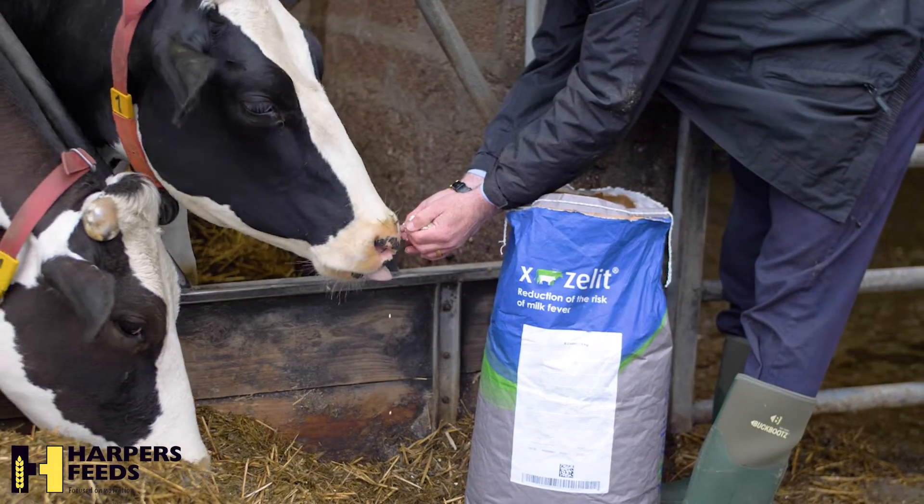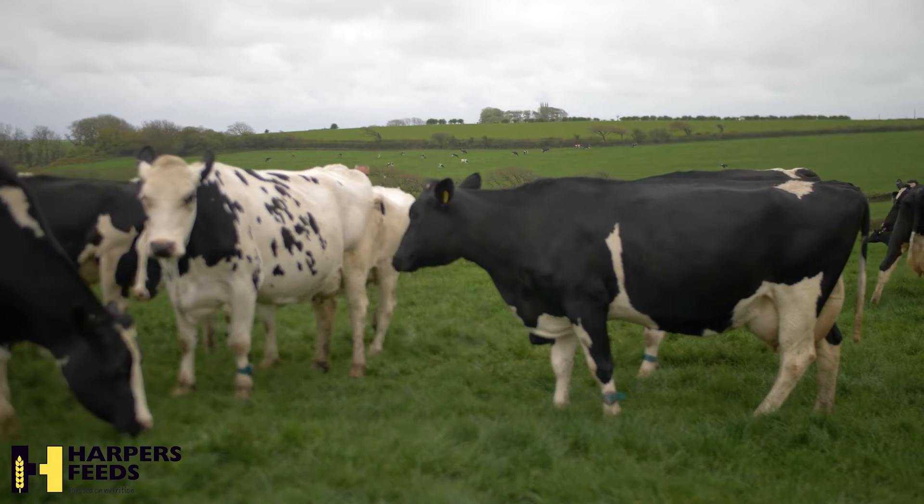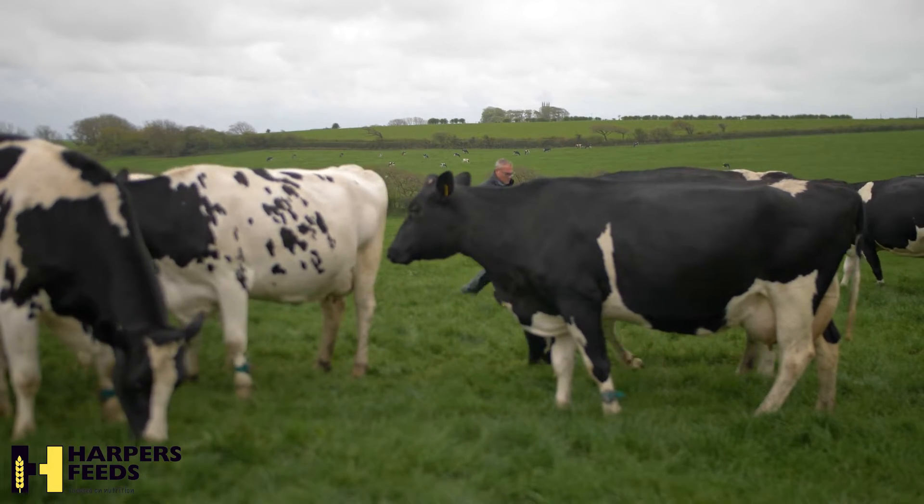Iodine deficiency can also cause retained cleansings, and this can have an effect on fertility in the next lactation through poor oestrous cycles, leading to lower conception rates.